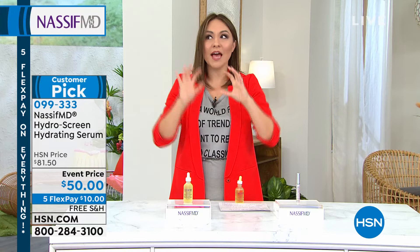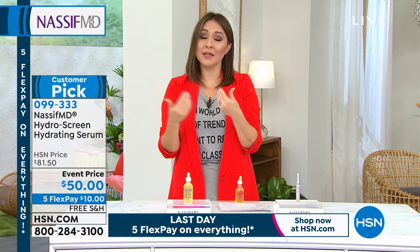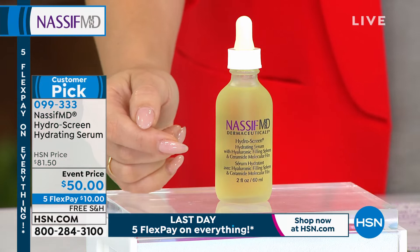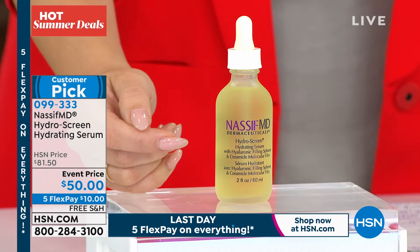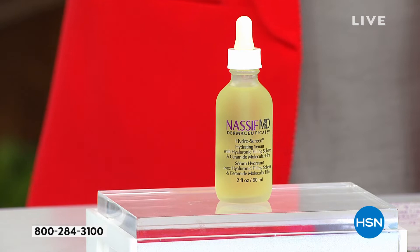If you want to know why this is a customer pick, please read the reviews — people get this home, try it, come back and tell you about the experience, and 361 of them said this is a perfect five-star product. Two ounces is $81.50, that's how we normally sell this. Today on event price on flex pay, get it home for $10 — that's your very first flexible payment. Any credit card or debit card, and you can start to see those results. You have 30 days to try this out.